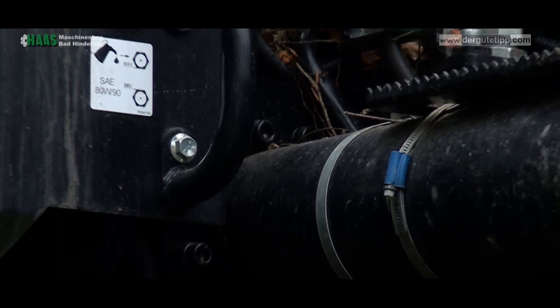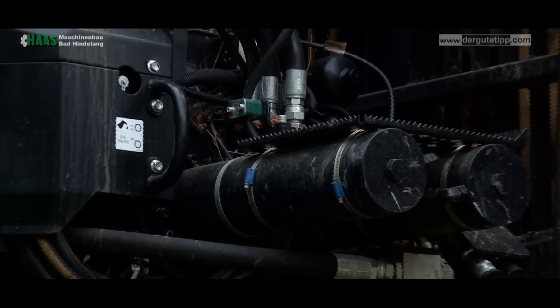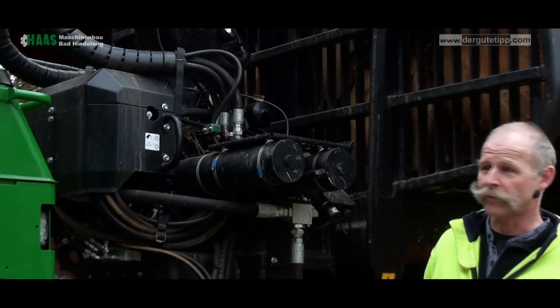On this machine we have a Kran tilt from the company Haas. With this Kran tilt, we can set the crane in the Hangneigung — the slope angle — so we can work better.